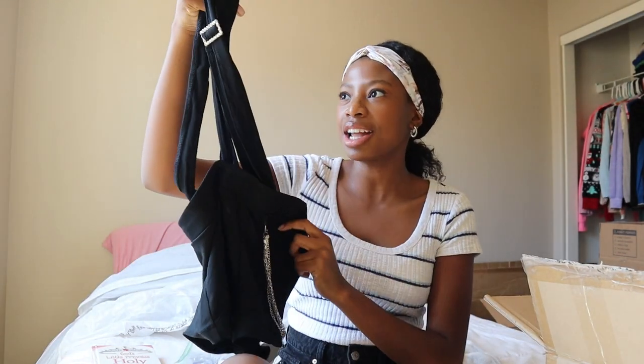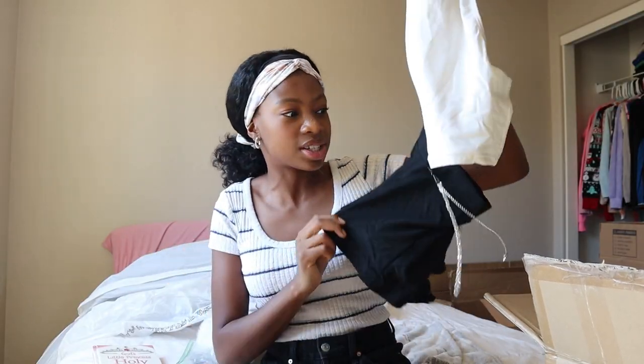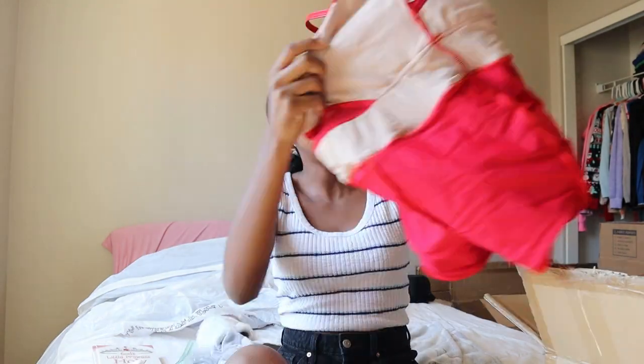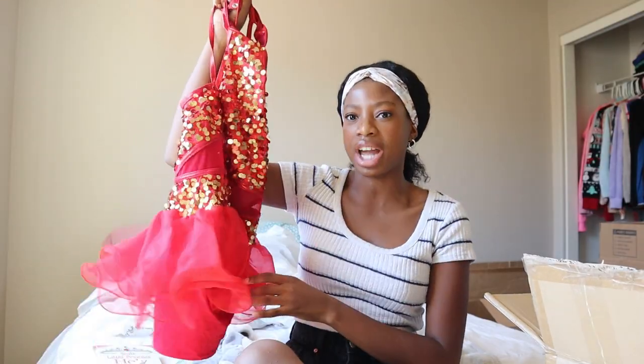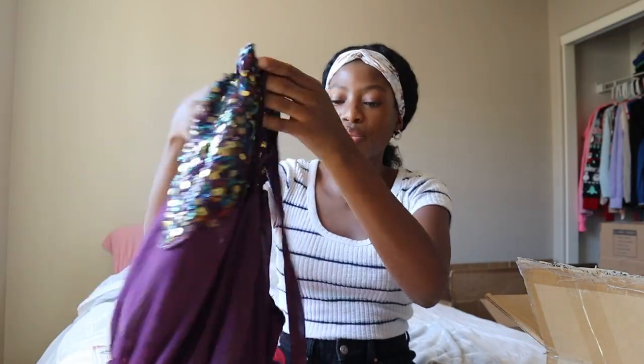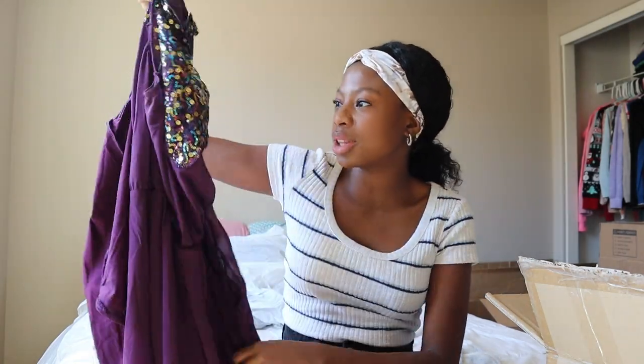The first dance costume I have is a white top paired with black jumper overall shorts with a silver chain — can you guys guess what style of dance this was? If you guessed tap, you're correct. I've always liked tapping. Next one — I think this was for a jazz dance, very much giving jazz. I think this was from my first year at my last dance studio. It's a leotard inside of a dress and it was to the song 'Don't Win My Love' — pretty cute.